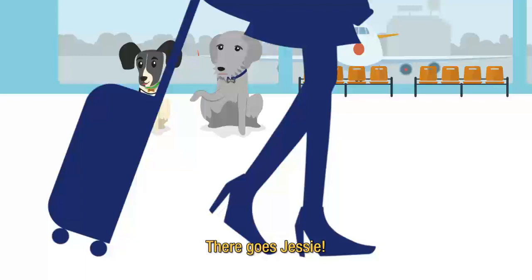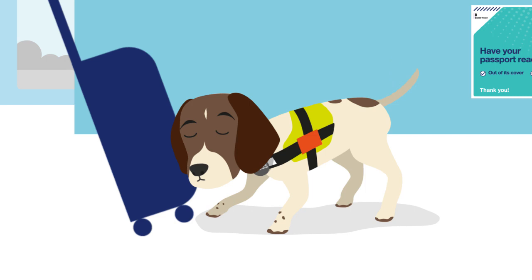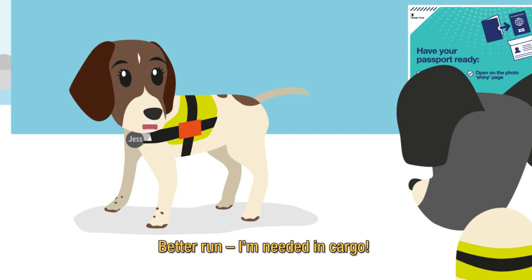There goes Jessie, she's a super sniffer dog. In her first year she's detected over a million pounds in cash. You must be Roscoe, welcome. I'm sure we'll see each other around. Better run, I'm needed in cargo.